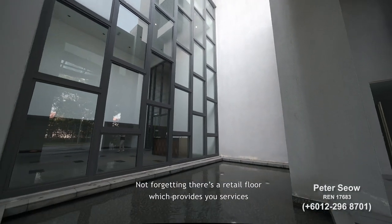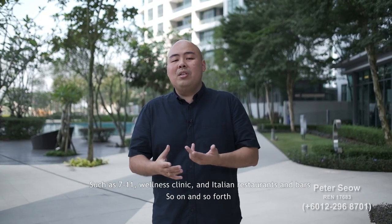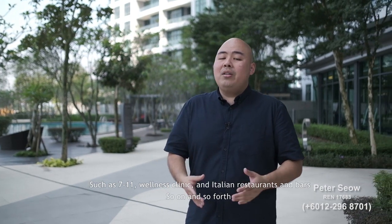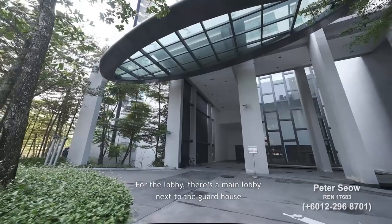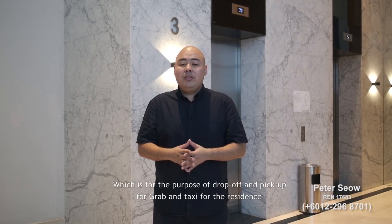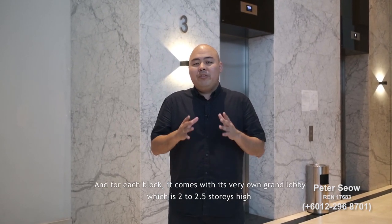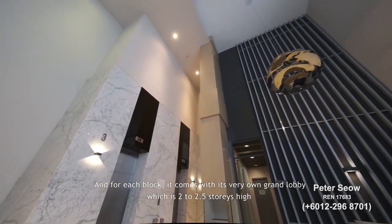There is also a retail floor which provides services such as 7-Eleven, a wellness clinic, an Italian restaurant and bar, and more. For the lobby, there is a main lobby next to the guardhouse for drop-off and pick-up for Grab and taxi for residents. Each block also comes with its own grand lobby which is 2 to 2.5 storeys high.